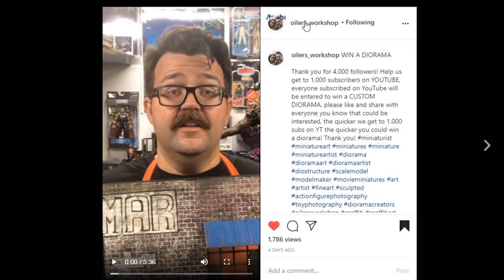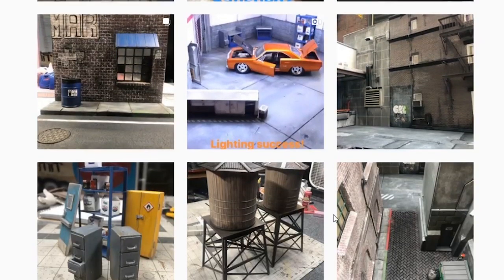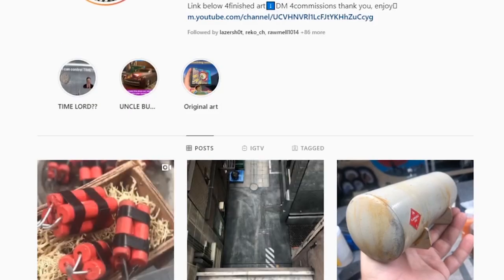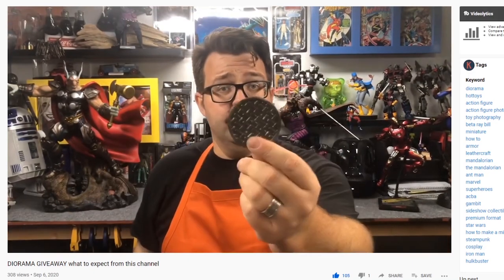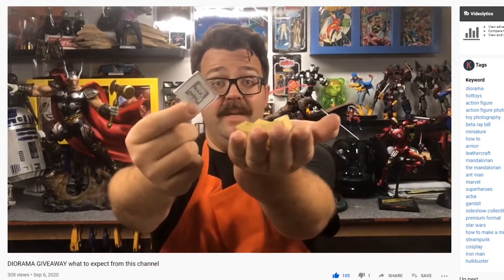If you're familiar with his work, he does some really amazing work with dioramas, and he has plans of showcasing and doing tutorials of how he does some of this stuff. It's not just a ploy to get somebody 1000 subscribers — this is going to benefit you because he has so much talent. He does metal work, he does leather work. This gentleman is so talented. I will have links in the description below for both his Instagram and his YouTube, which is Euler's Workshop. Go get yourself subscribed right now.